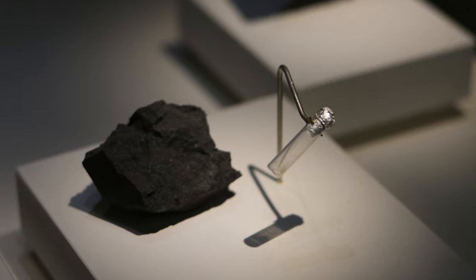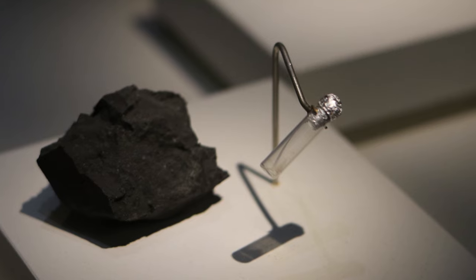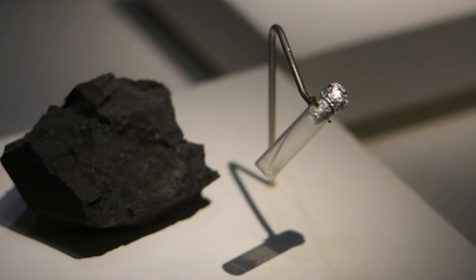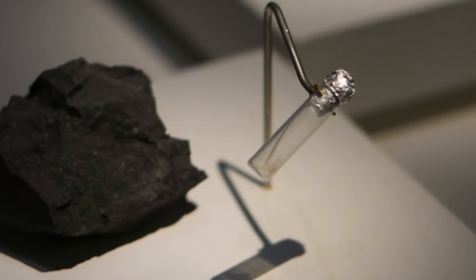The next meteorite is the Winchcombe meteorite, which landed in England on February 28th, 2021. The meteorite was captured falling to Earth by the cameras of the UK Fireball Alliance, allowing the meteorite fragments to be quickly located in the town of Winchcombe. The next meteorite is actually a collection of small meteorites consisting of diamonds made from stardust. This meteorite landed in Cold Bokkeveld, South Africa in 1838, and you can see these diamonds as a smudge of white powder present at the bottom of the tube.